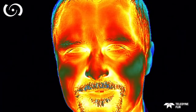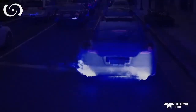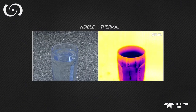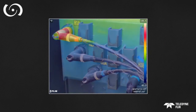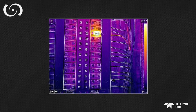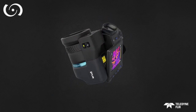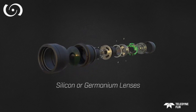Infrared energy is heat that is transferred by electromagnetic waves — radiation at wavelengths longer than what we can see with the naked eye. It's emitted by all objects, anything with a temperature above zero Kelvin. The warmer the object, the more radiation it emits. A thermal camera can see that radiated energy. Its thermal detector is sensitive only to infrared radiation, which is transferred through its specialized lens.